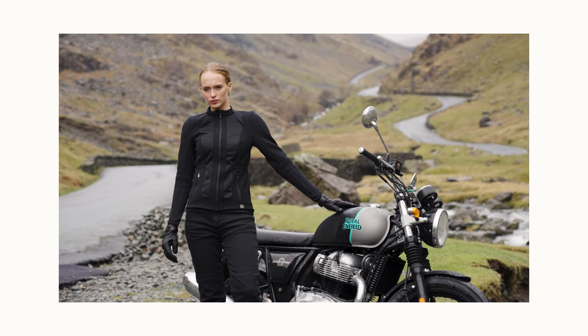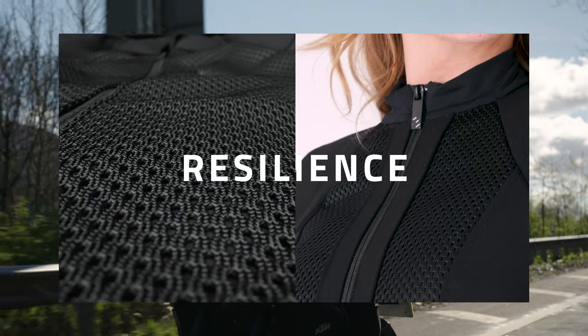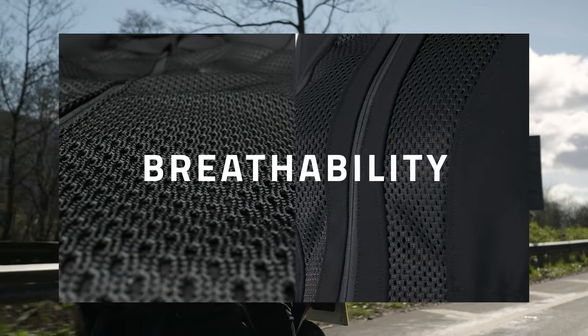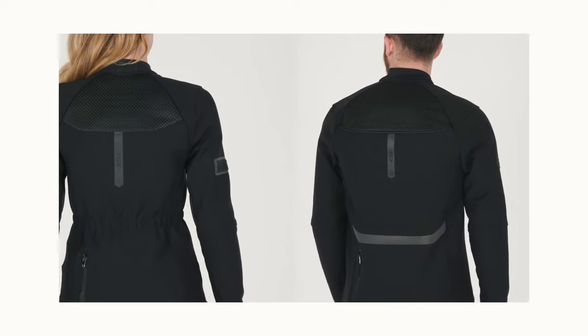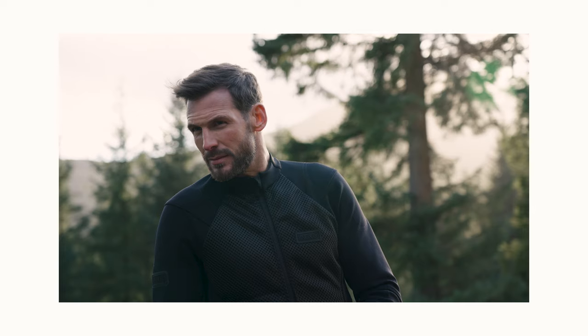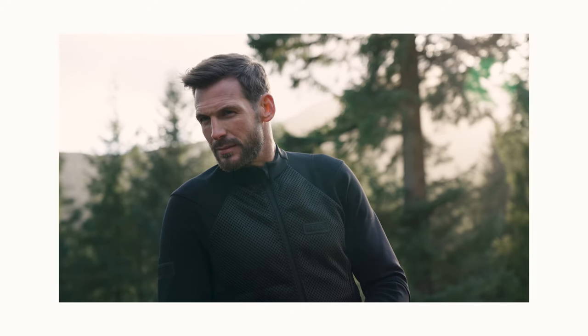Developing new mesh fabrics which deliver the ultimate in strength and resilience has been achieved without sacrificing breathability. Blending this with the hardest-wearing stretch polyamide, riders can be confident in the protective qualities of the Honister jacket in all environments.